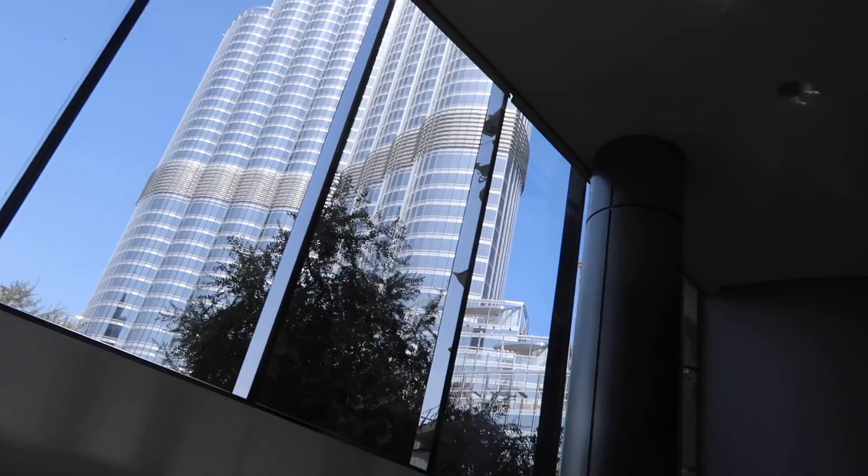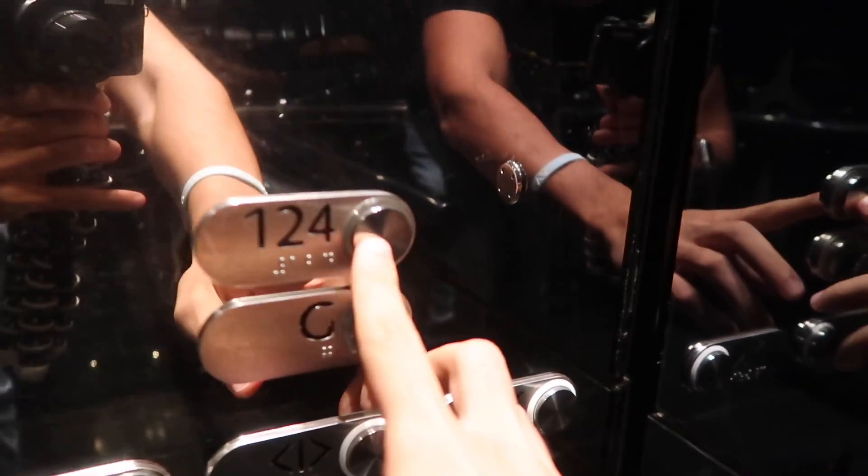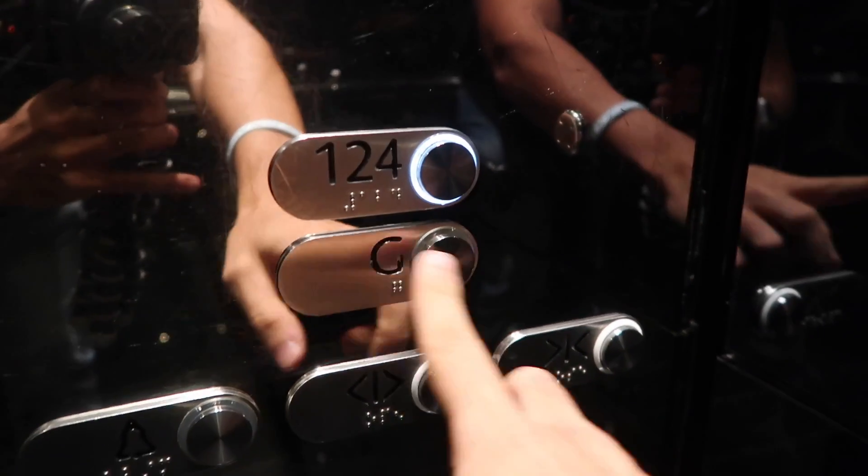On the way to the Burj Khalifa. I'm inside the elevator — such a crazy experience. We are going to the 124th floor. Ground floor, only two buttons.